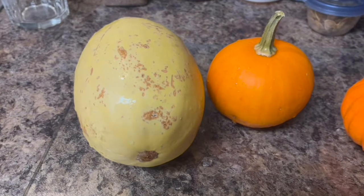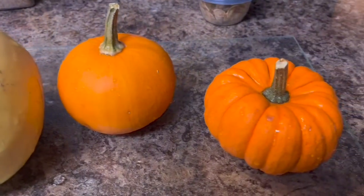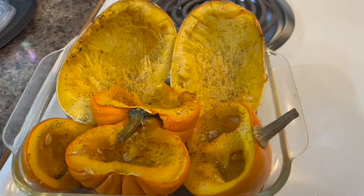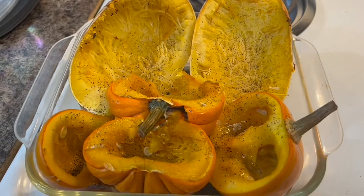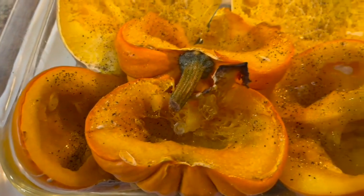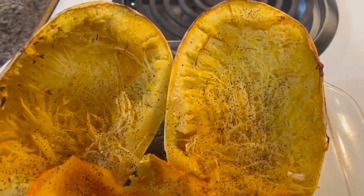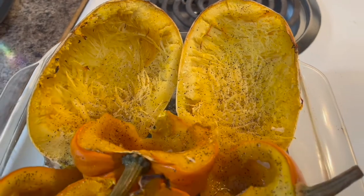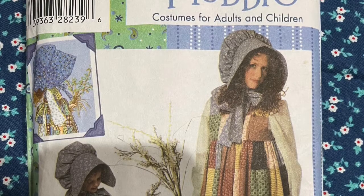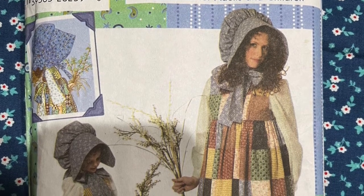These are some leftover decorations from Halloween. Now that the holiday's over, I thought it was time to enjoy some of that, so I roasted the squash and the pumpkins in the oven — just a really easy way to cook up some leftover decorations.